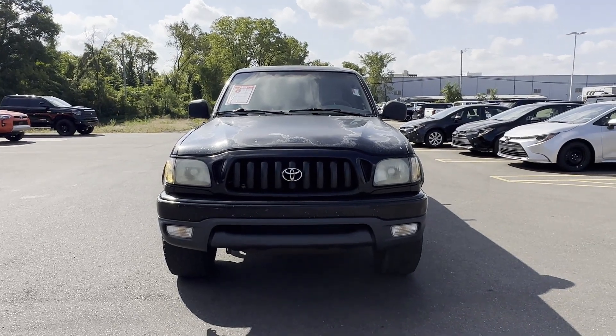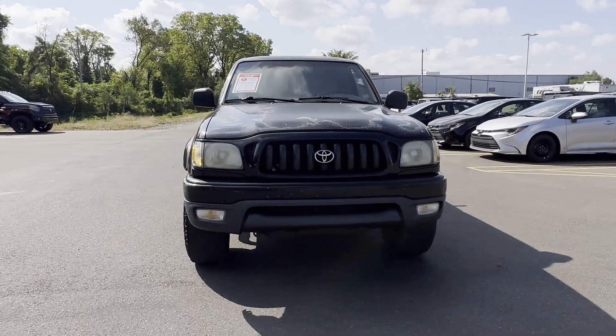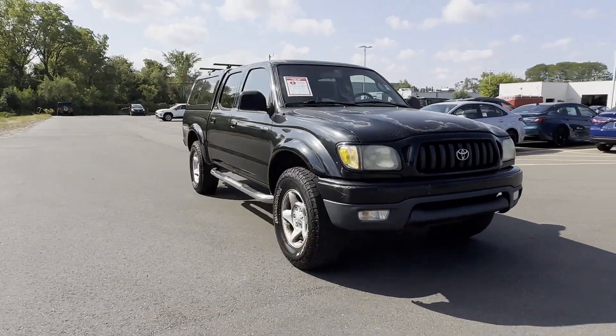2004 Toyota Tacoma. This pickup truck offers two full rows of seating for premium comfort.